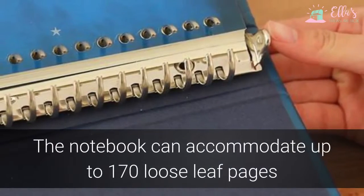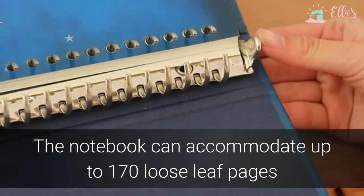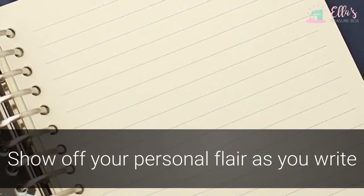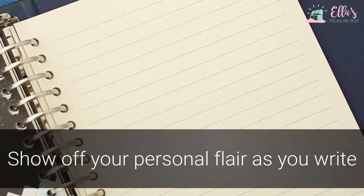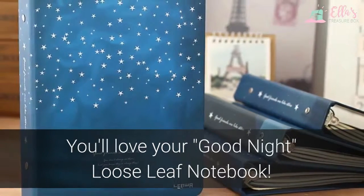The interior paper clasp can accommodate up to 170 loose leaf pages, so you'll have plenty of paper to record your thoughts and dreams. Ideal for using as a journal, sketchbook, or to take notes in class, this notebook cover will allow you to show off your personal flair as you write. Ideal for yourself or as a gift — you'll love your Good Night loose leaf notebook.